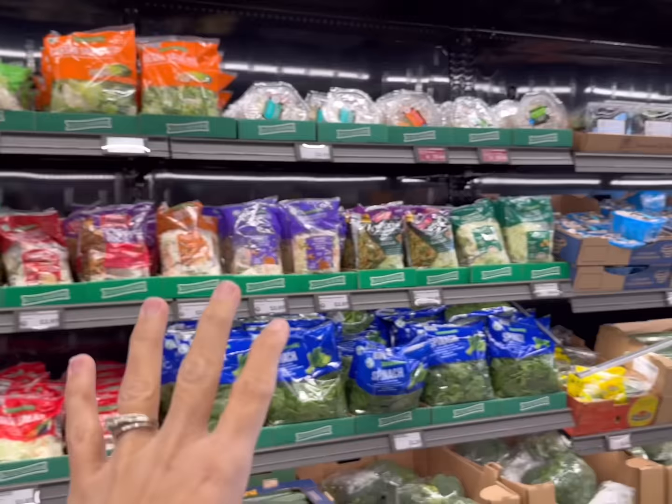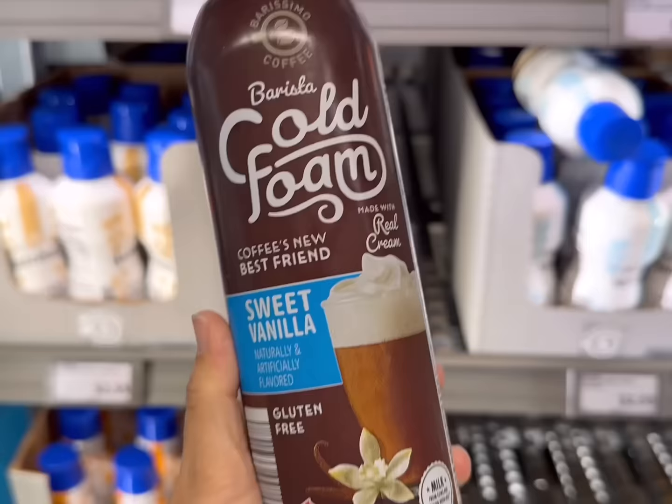I'm not seeing green onions today — sometimes Aldi will run out of something. If you can, pick up some green onions. I do have some in my garden. They only cost less than a dollar or so, so you can add that into the budget pretty easily.